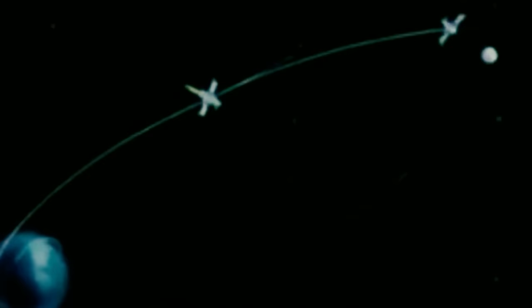The ZON program continued to be a success, with ZON-5 carrying the first terrestrial organisms, including two tortoises, around the moon and back to Earth.